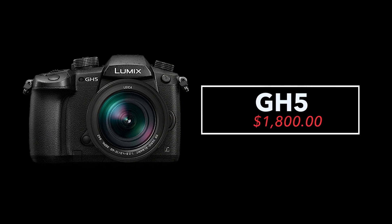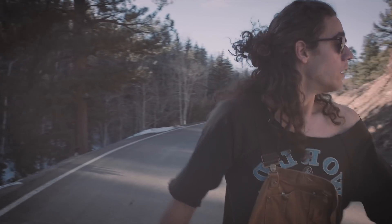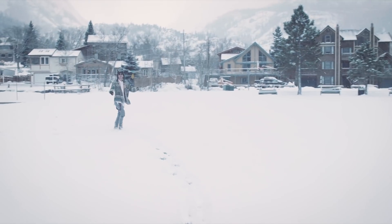Next we have the Panasonic GH5, which comes in around $1,800. I had the GH4 for a long time and shot a ton of videos on it — it was a beast, a workhorse. The GH5 is an upgraded version with newer and better features, most notably improved image stabilization over the GH4. If you're looking for an affordable 4K camera in a small form factor, the GH5 is a great option. The GH4 is still solid if you want essentially the same camera at a more affordable price.